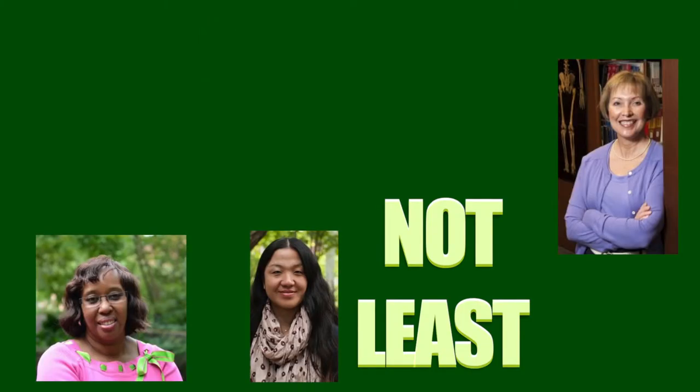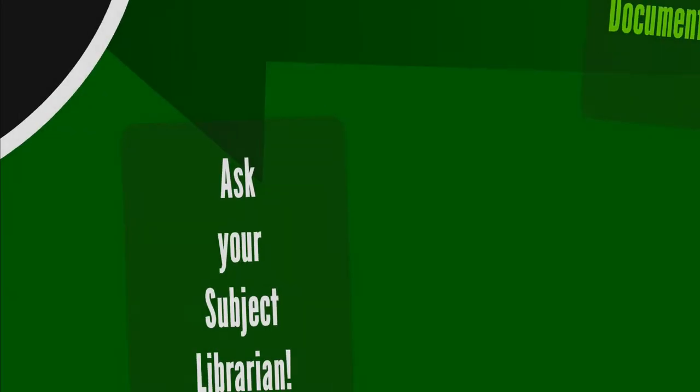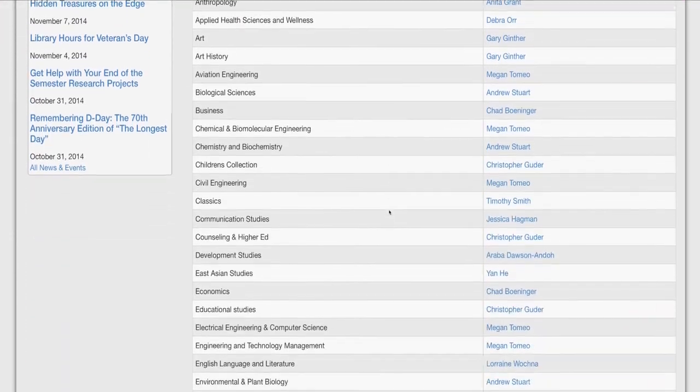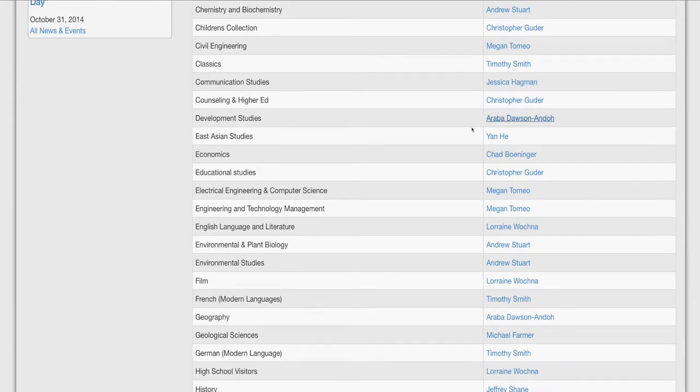And finally, the best tool for getting your hands on hard to find items: your subject librarian. The OU Libraries has a librarian for every department and major, and they are always happy to help you locate a source.